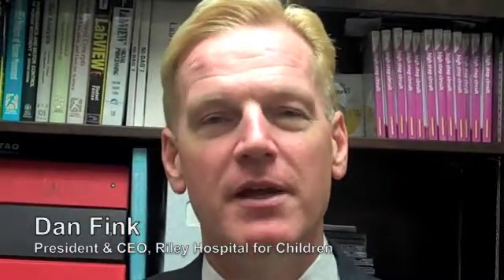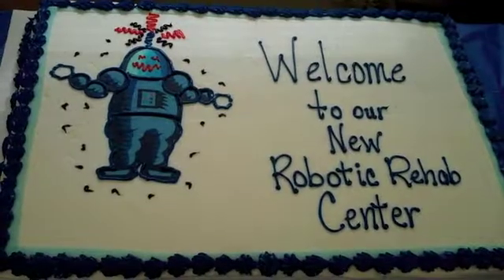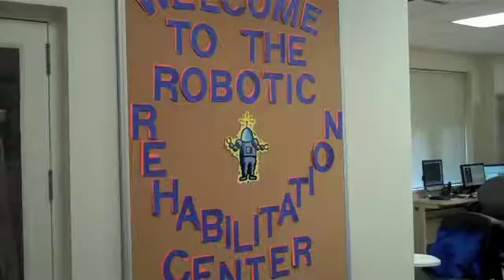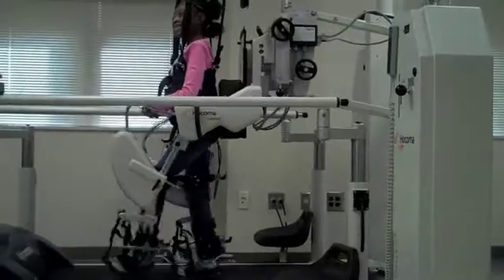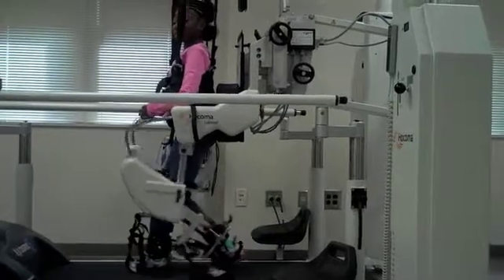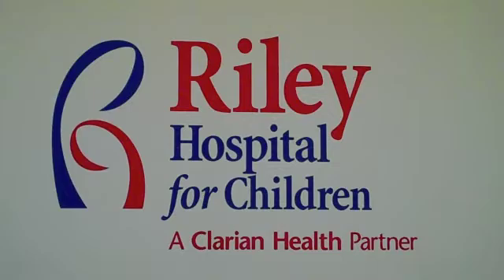This new robotics therapy program is just the beginning — it's just scratching the edge of things that we might be able to do for children who have suffered brain injuries, for example children with cerebral palsy, to retrain their brains and their nervous pathways so that they can live a more normal physical life than they ever have before.